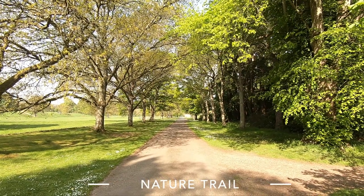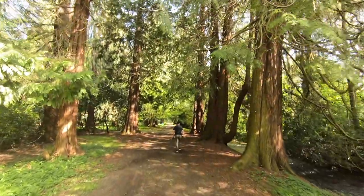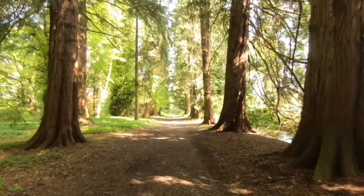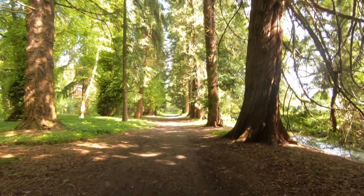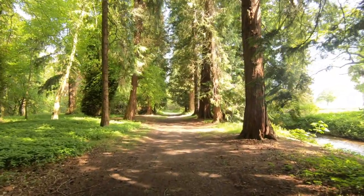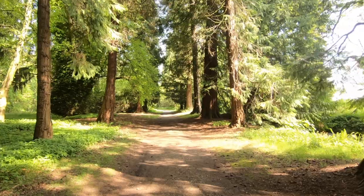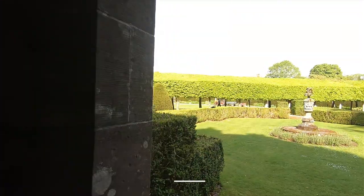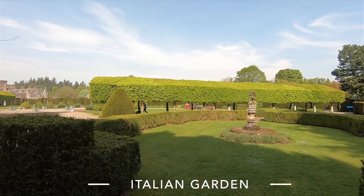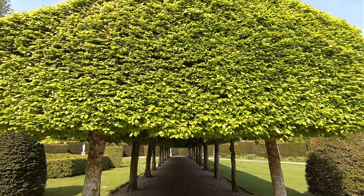We started on the nature trail which goes through woodlands and pastures rich in flora and fauna. There were squirrels around but they were too quick for my camera. The thing that I love about this garden is walking under the bleached alleys of beech.